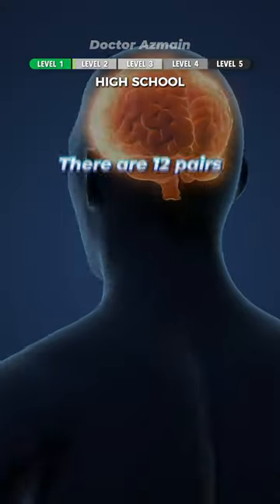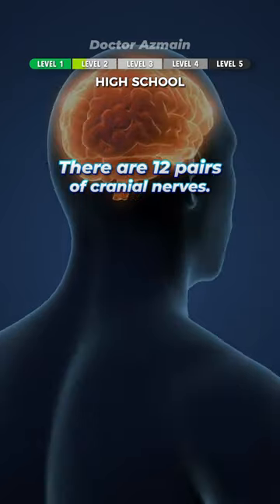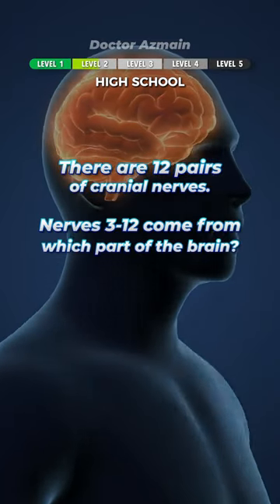Vision. You got this! There are 12 pairs of cranial nerves. Nerves 3 to 12 come from which part of the brain?